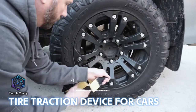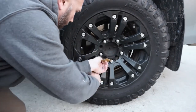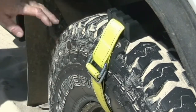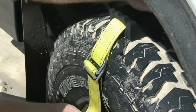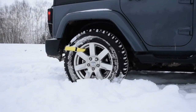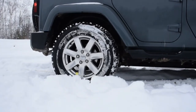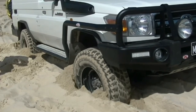The Track Grabber Tire Traction Device for Cars is a quick, simple, and effective solution to being stranded in all types of terrain and adverse conditions. This device is a must-have for any driver who wants to be prepared for unexpected road conditions. Simply attach the Track Grabber to your car's wheels, and it instantly provides additional traction, helping your car pull itself out of slippery situations.